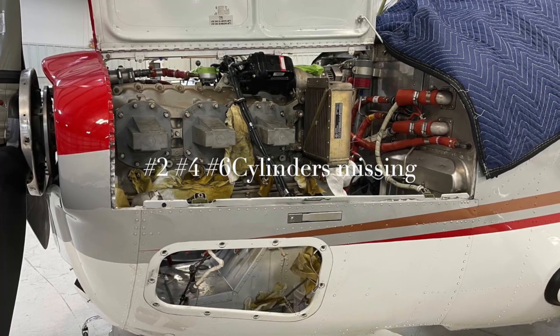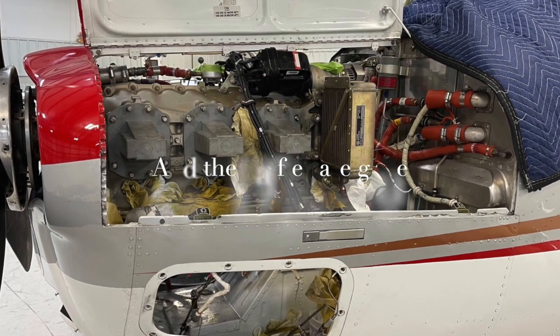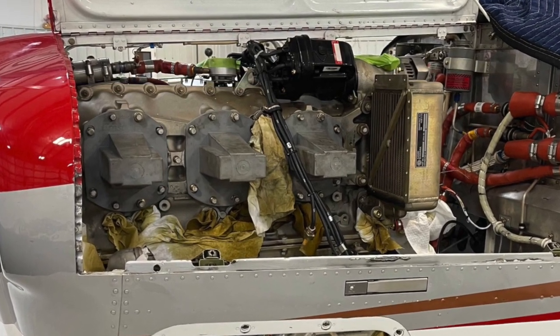Thinking this would be a quick turnaround of about a month turned into a three-month odyssey. First, the cylinders. One was broken with 10% compression. The other two had asymmetric patterns suggesting manufacturing defects.